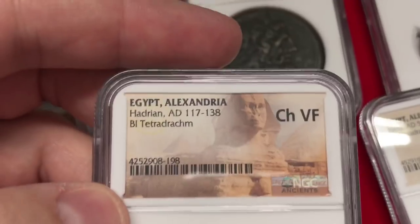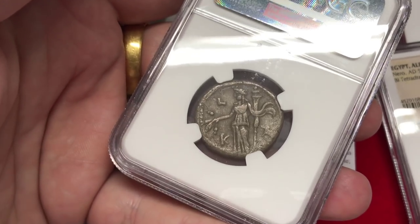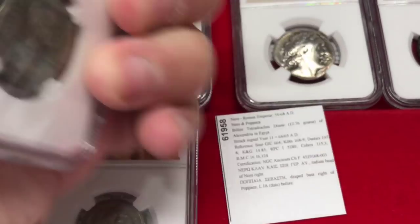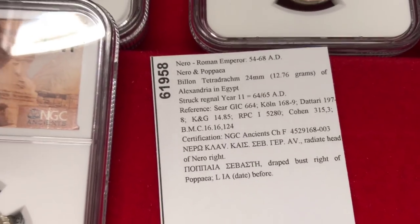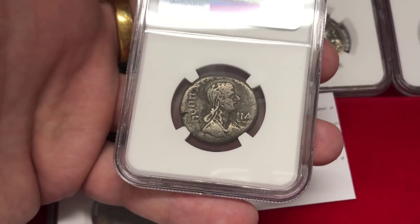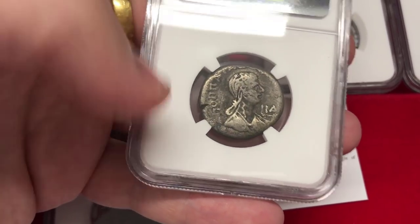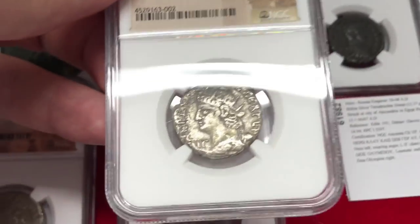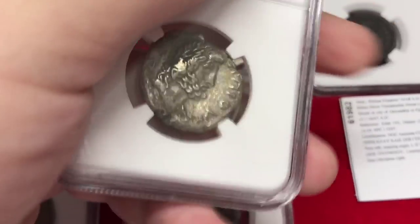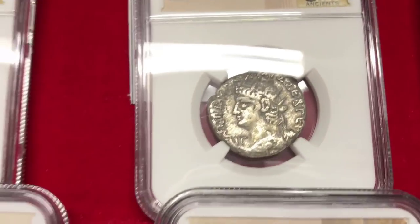Moving on to another Hadrian coin — billon, with Demeter standing left, the ancient Greek goddess. Here's another type of Nero featuring his wife Poppaea — it says 'Poppaea' in Greek on the coin — from 64 to 65 AD. And here we have another Nero, 54 to 68 AD, with Zeus Olympios on the back — basically Olympic Zeus. Then we have a coin of Hadrian with another Canopus of Osiris.